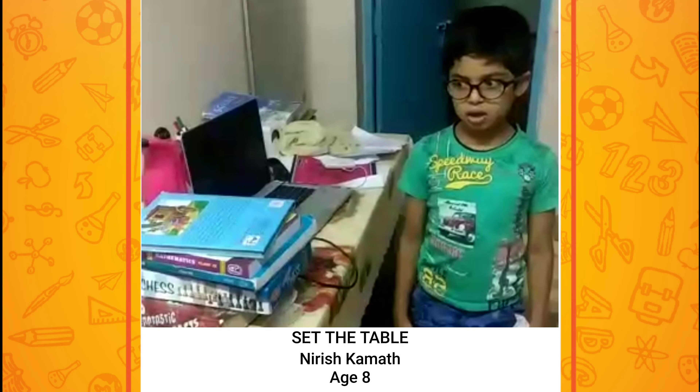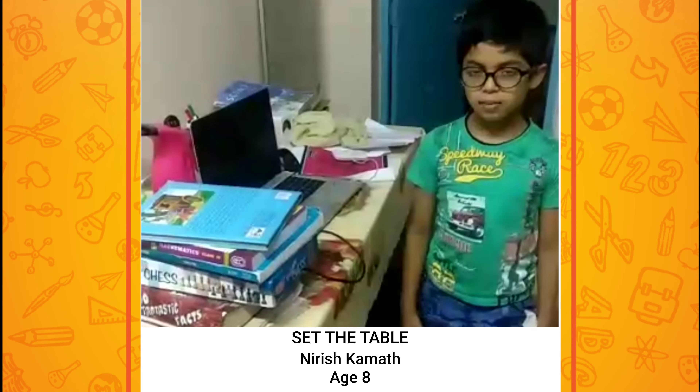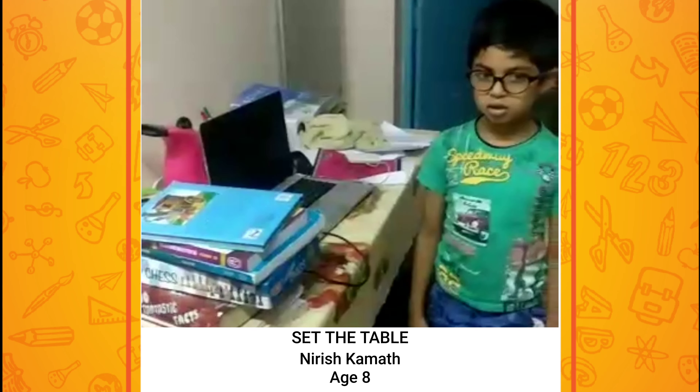Hi, today I am going to help my mother in cleaning my studying table.